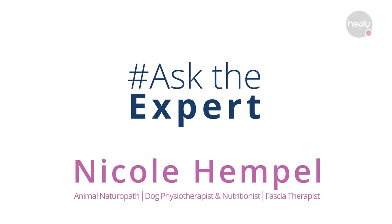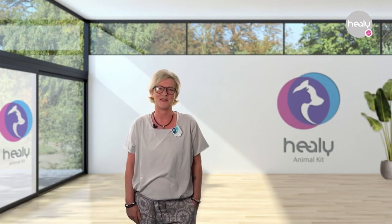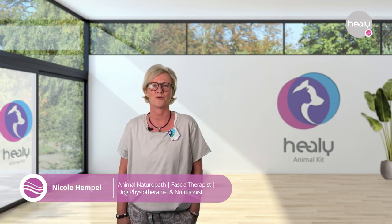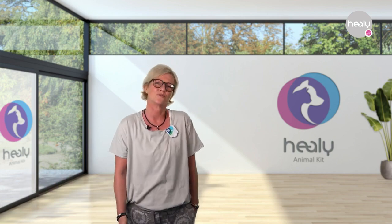Ask the Expert. My name is Nicole Hempel. I'm an animal naturopath, nutritionist for dogs, physiotherapist, and fascia therapist — basically everything around the animal.